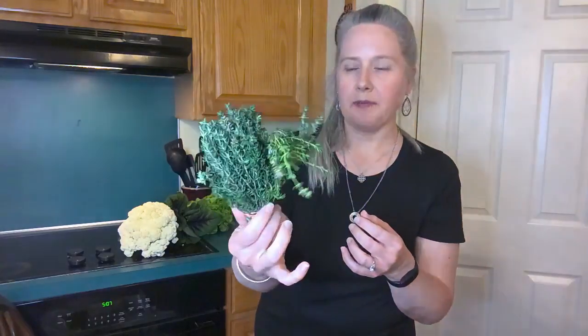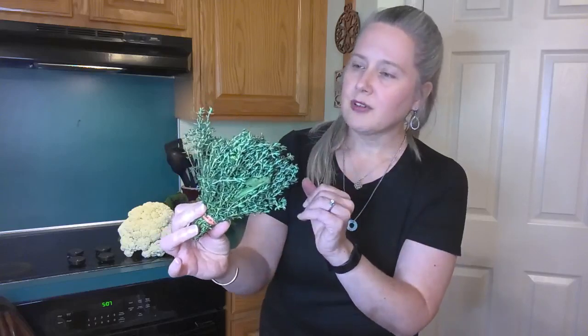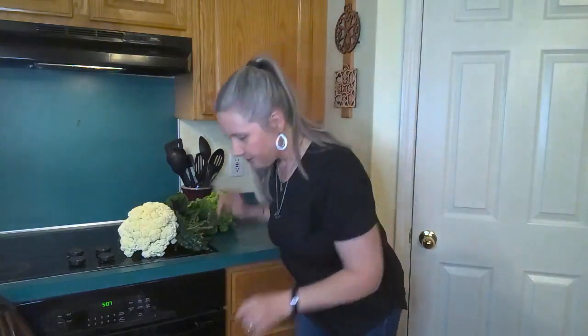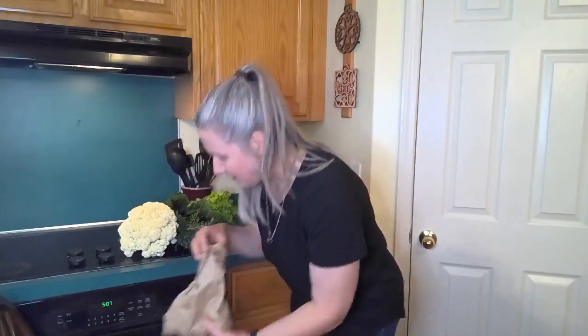I've got some thyme — look at that beautiful thyme! I have a wild rice soup that we like to make that uses thyme, and it'll just be great in a lot of different dishes. Some fresh herbs — it smells wonderful.